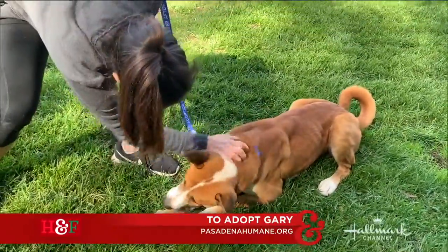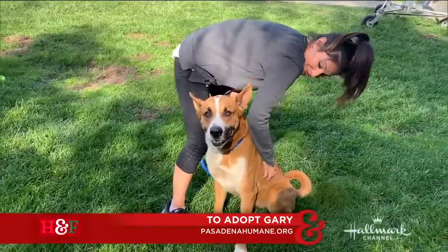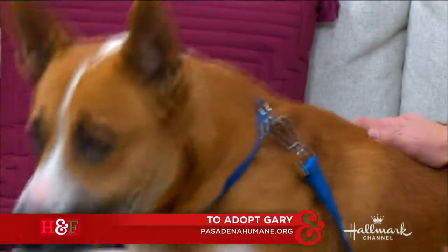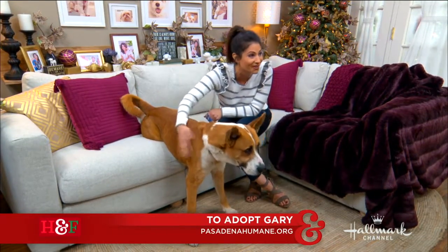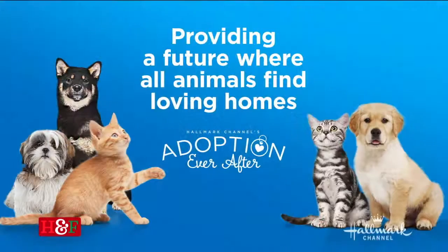He went on the Wiggle Waggle Wagon for Pasadena Humane Society, which is when they take the dogs into the community, and he did really well. He loves all different types of people, animals, and kids, so please give him a chance. You can go to PasadenaHumane.org for more on this big boy named Gary.